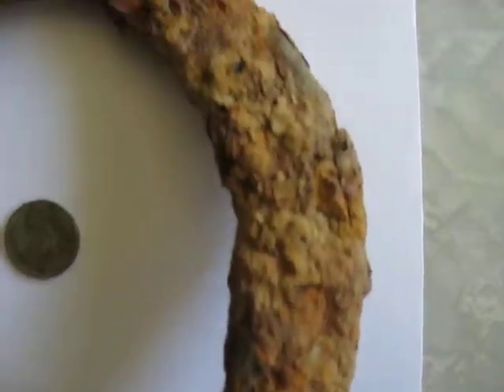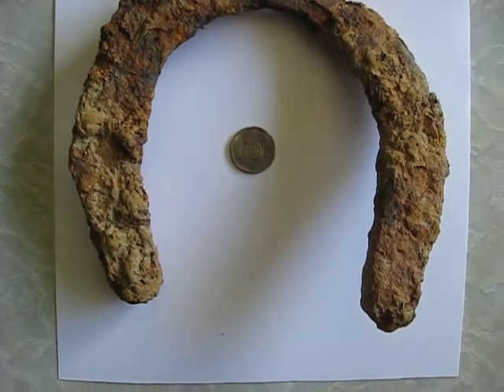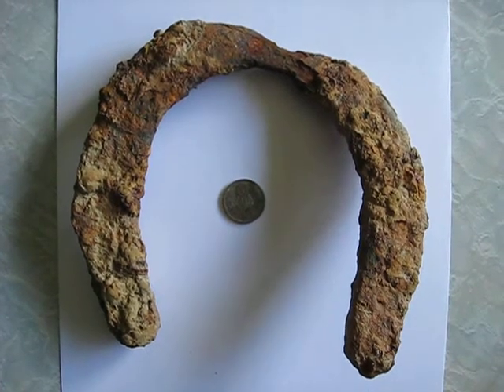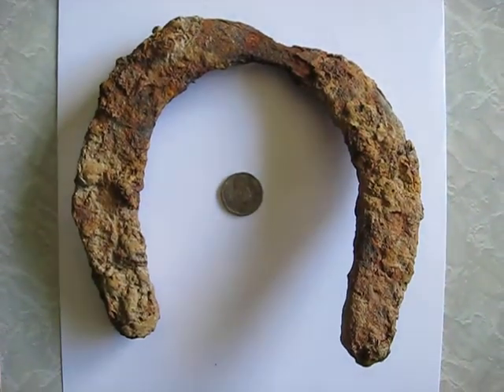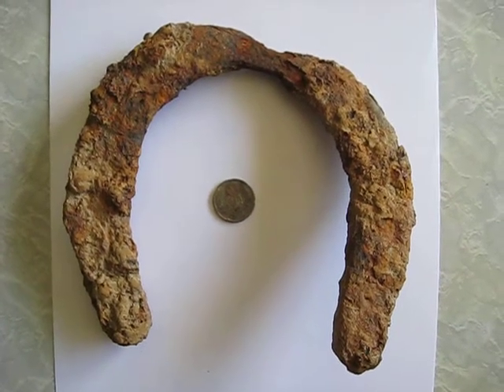She's definitely covered in rust. I'm going to boil it in vegetable oil at some stage and see if it comes out any better, and if so I'll hang it on the wall. Pretty stoked with that.